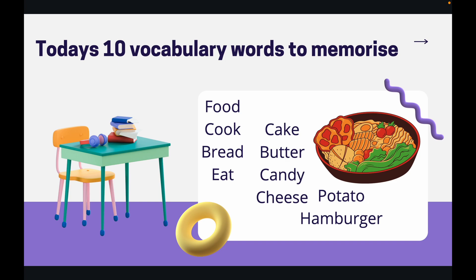Okay, pause the video here, go over the words, memorise them, and let's go into our questions.